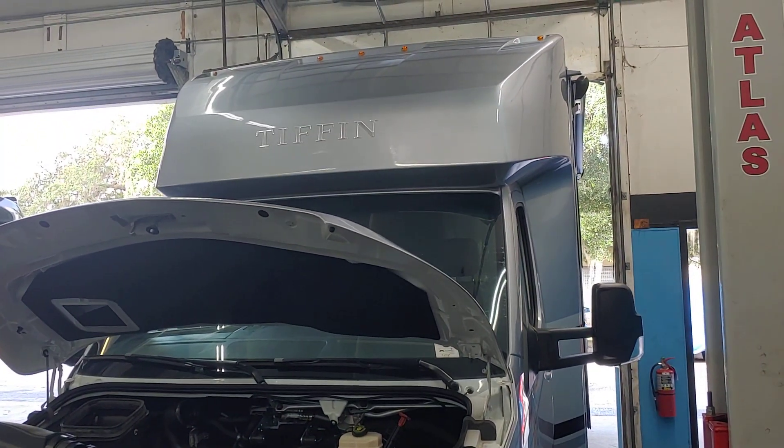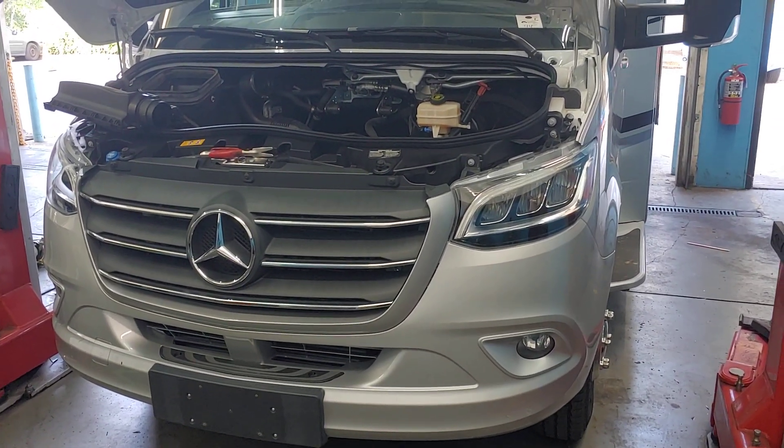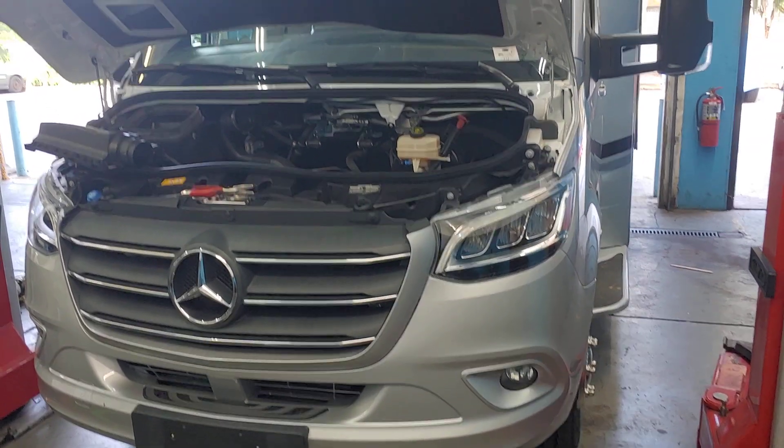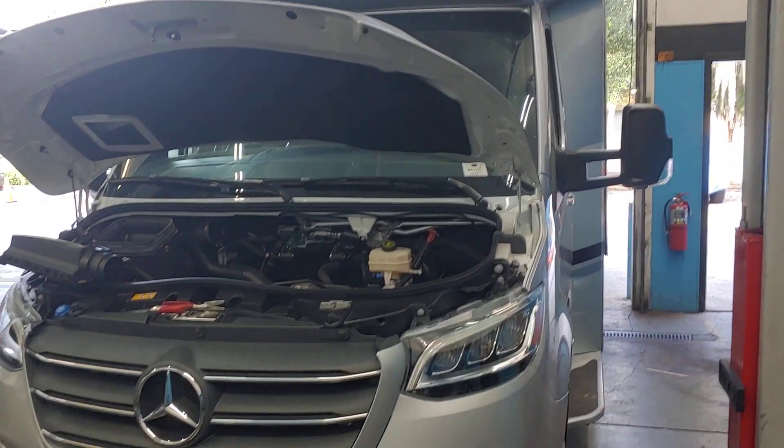If you've got an RV and it's a Sprinter, bring it to PALS. If you've got any RV, bring it to PALS. We work on a lot of them. See you soon. Thank you.